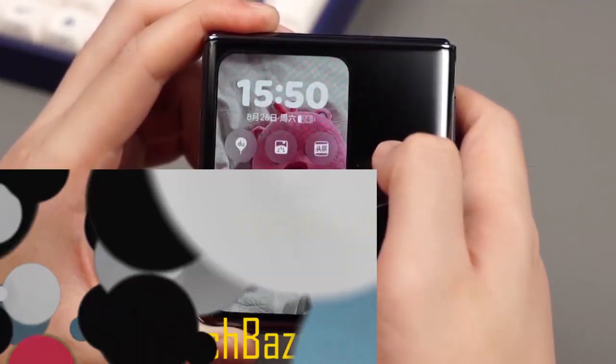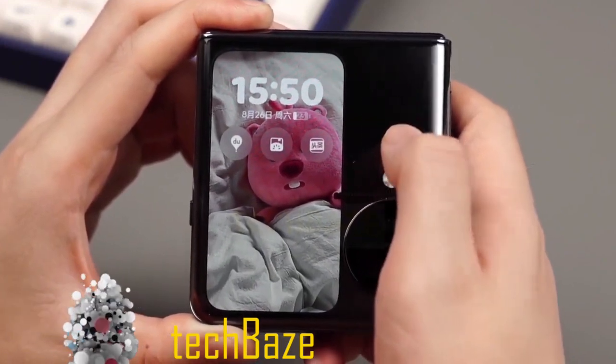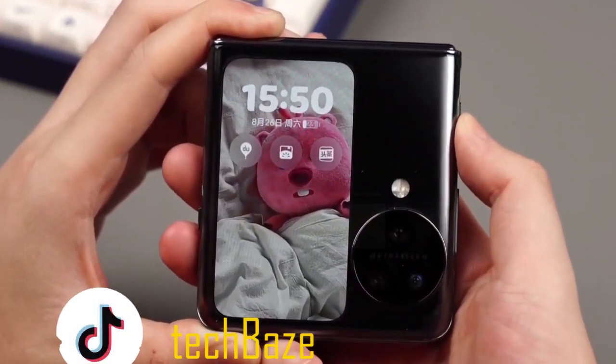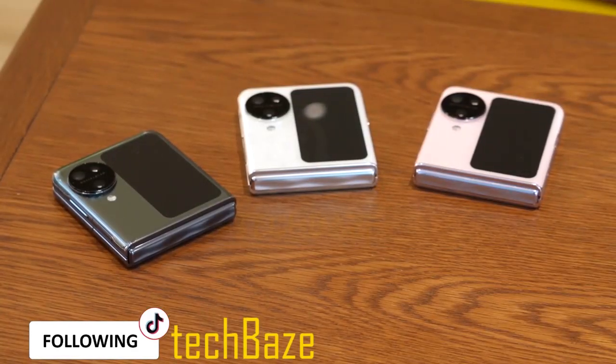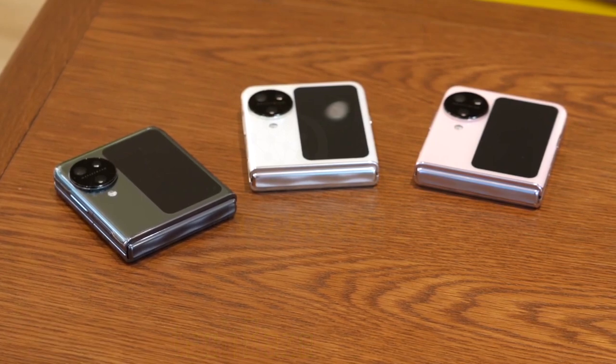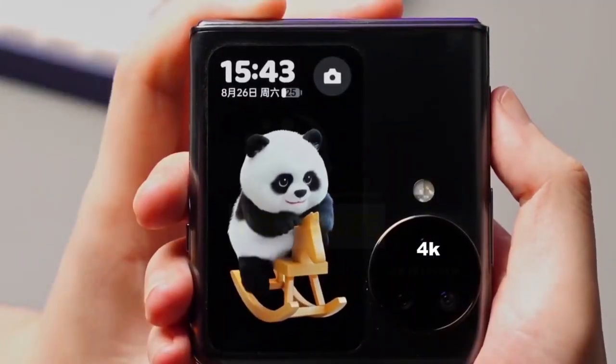The Find N3 Flip comes with a fast charger of 44W, similar to the Find N2 Flip, powering a 4300mAh long-lasting battery that enables you to record videos of up to 4K at 30 frames per second for long hours.